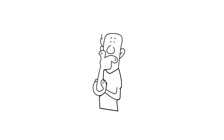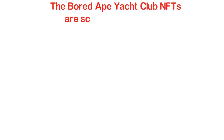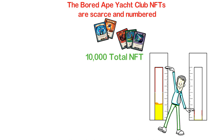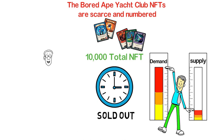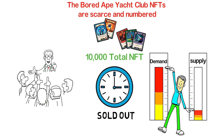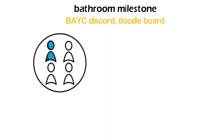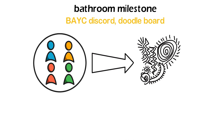What made the BAYC and MAYC collections so popular? The answer is pretty simple. The Bored Ape Yacht Club NFTs are scarce and numbered, kind of like trading cards — there are only 10,000 of them. Anything with high worth and low supply is bound to have high demand, which is why these NFTs sold out in less than 24 hours. People couldn't buy these NFTs even when willing to pay insane amounts, as none of the owners wanted to sell. Yuga Labs then launched their bathroom milestone with features like BAYC Discord, Doodle Board, and more. Each Ape owner gets a chance to draw a pixel on any of the bathroom walls every 15 minutes, creating a collaborative artwork.